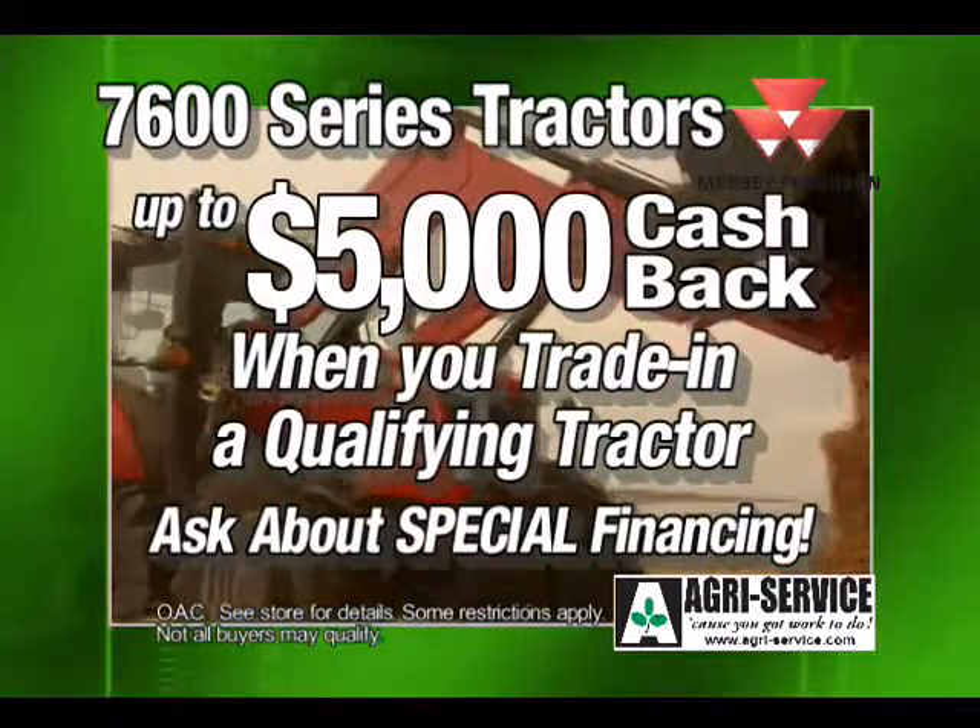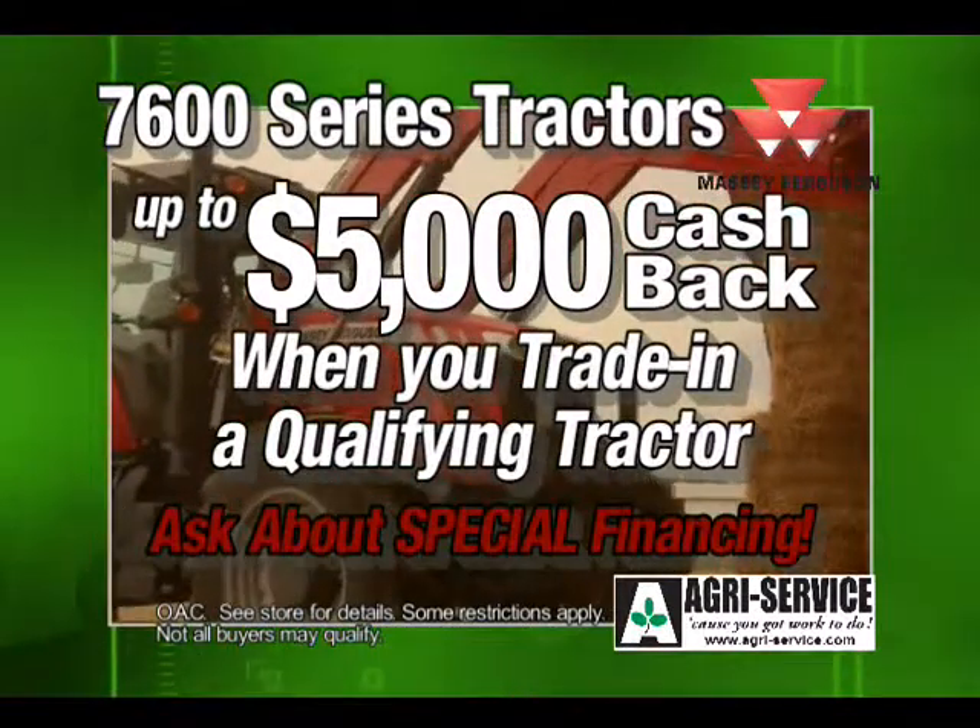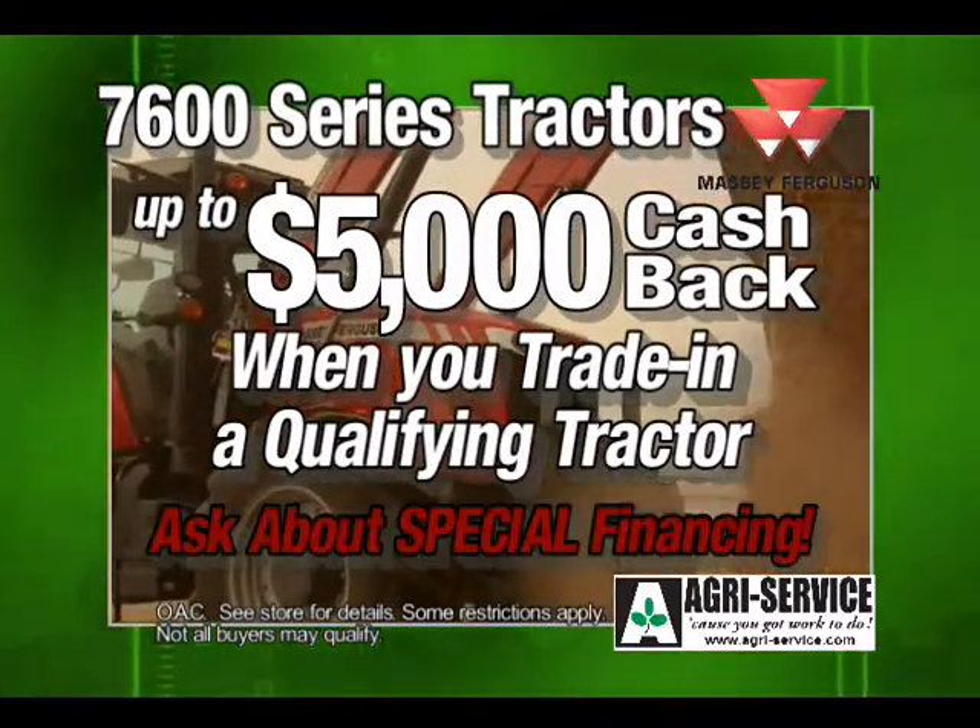Right now, get up to $5,000 cash back by trading in a 2002 or newer John Deere, Case, or New Holland tractor.